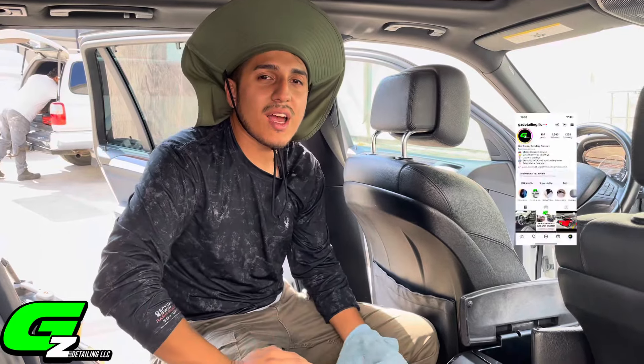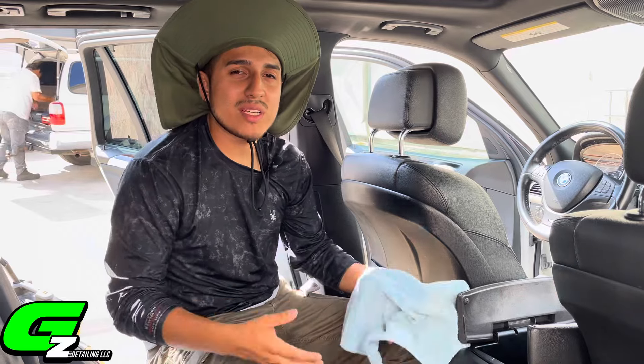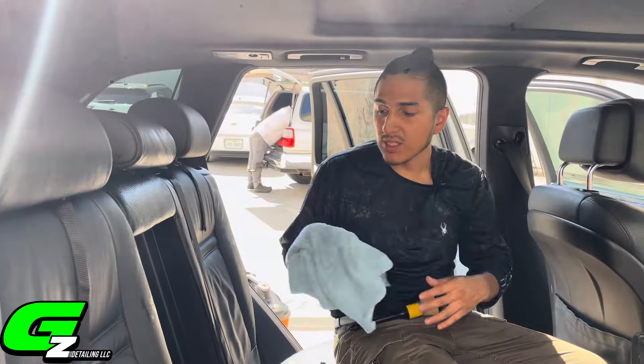Hey everyone, this is Gus with G's Detailing LFC out here in San Antonio, Texas. This is episode one of the craziest thing that I found while detailing a vehicle. Alright guys, let's kick this off.